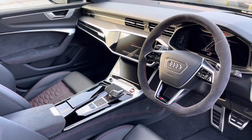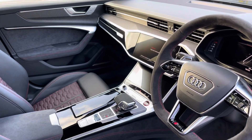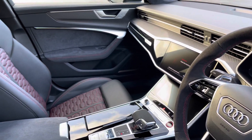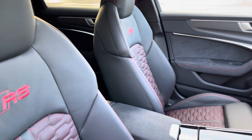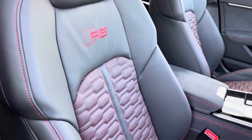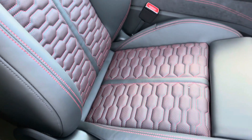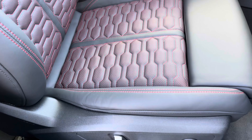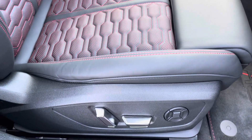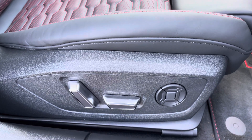In the front you'll find the heated, flat bottom Alcantara multifunction steering wheel and the optional carbon twill inlays. There's red and black Valcona leather upholstered front super sport seats, which are not only plush but also really comfortable and supportive, especially on long journeys. They're electrically adjustable and include the 4-way electric lumbar support and memory function for the driver's seat.